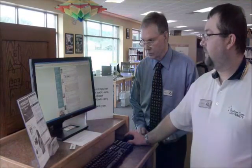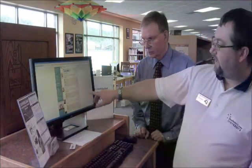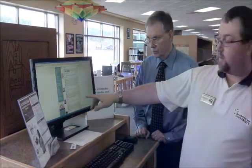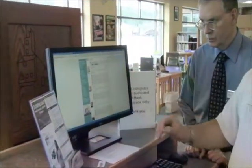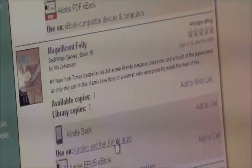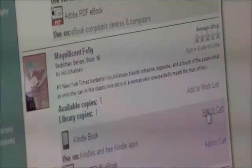When you look at these books on our site, it shows you the formats that the book is available for. So let's say we're interested in Magnificent Folly. We see that there is a copy available for Kindle, so we would highlight that with our mouse and say add to cart.